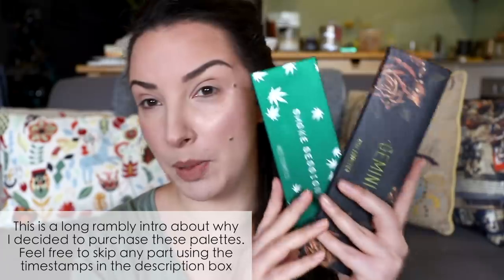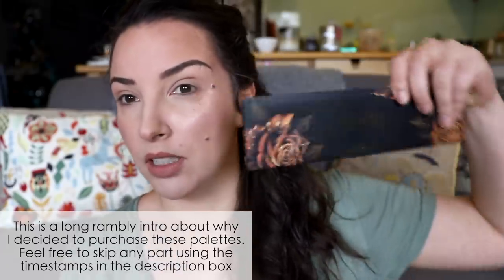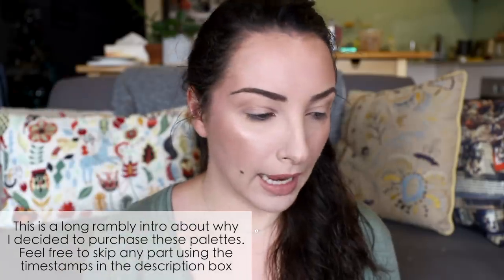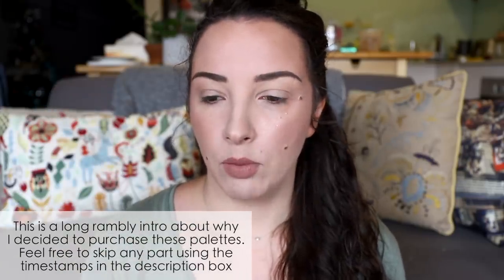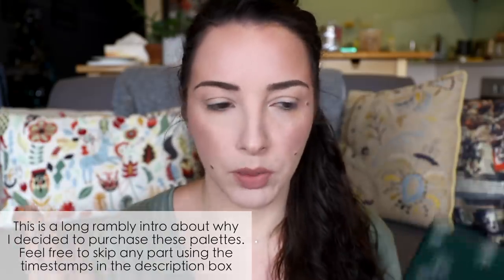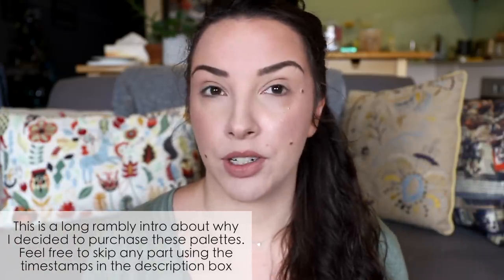Ignore the bad lighting — yesterday was really hot and now it's really stormy; that's Melbourne for you. I was very excited to pick up these two palettes from Melt. This is the Gemini palette and this is the new Smoke Sessions palette. I said I was keen to try these on camera and do looks with them, and a lot of people were interested, so I'm doing that today.